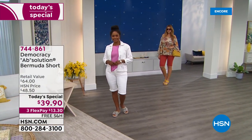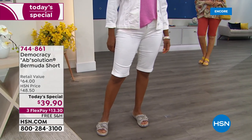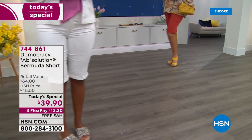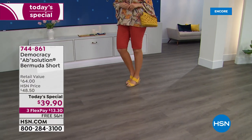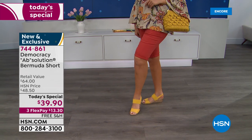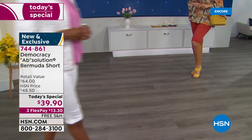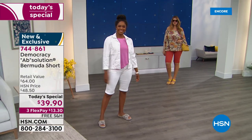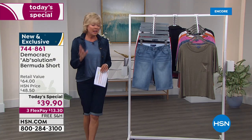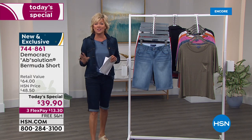Sunny days are here with our big style event today, and you are looking at something so special. The price is incredible on a Bermuda short that gives you the perfect length to cover your whole upper leg and most of your knee. This is the must-have, most popular short style in the industry, and we are doing it today at under $40, on three flex, with free shipping. We have two inseams — two different lengths — so if you're petite, we've got you covered.